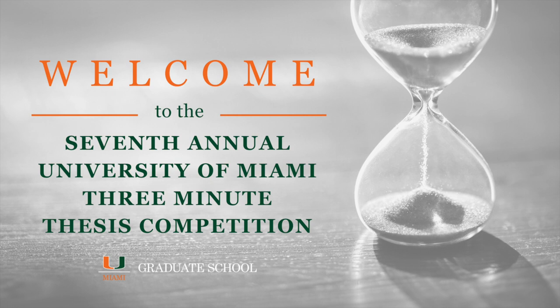We have 9 competitors. After each competitor gives their 3MT talk, we're going to pause for about a minute and a half to two minutes to give the judges time to fill out their scoring sheets, and then we'll move on to the next competitor.